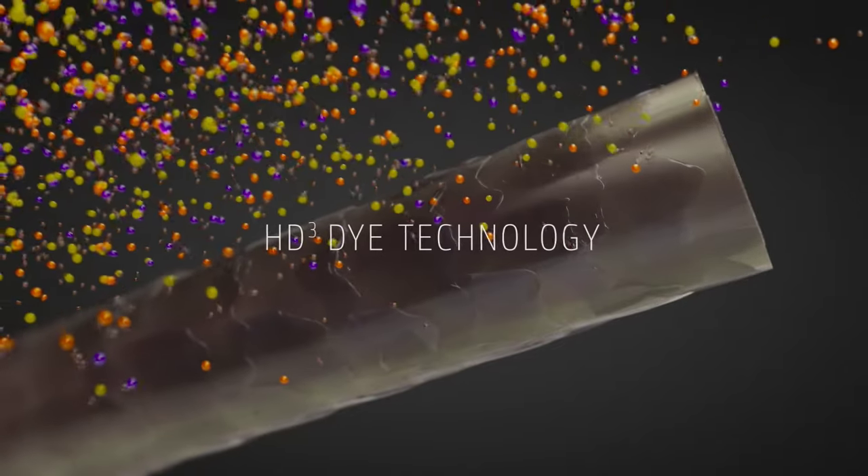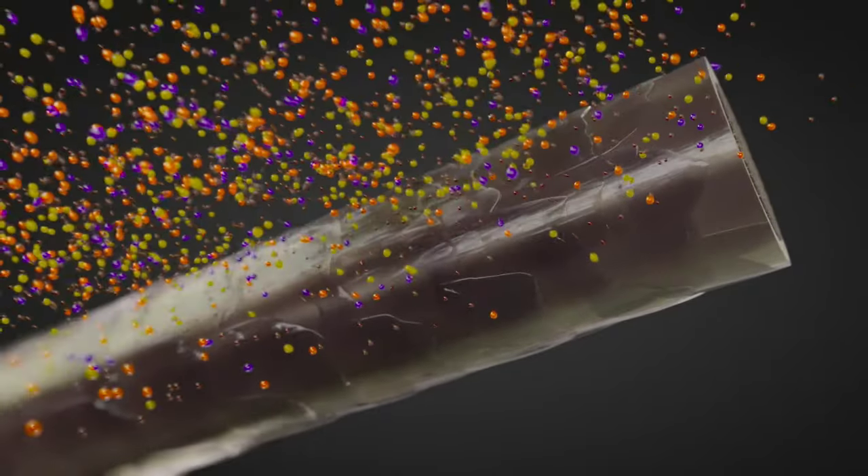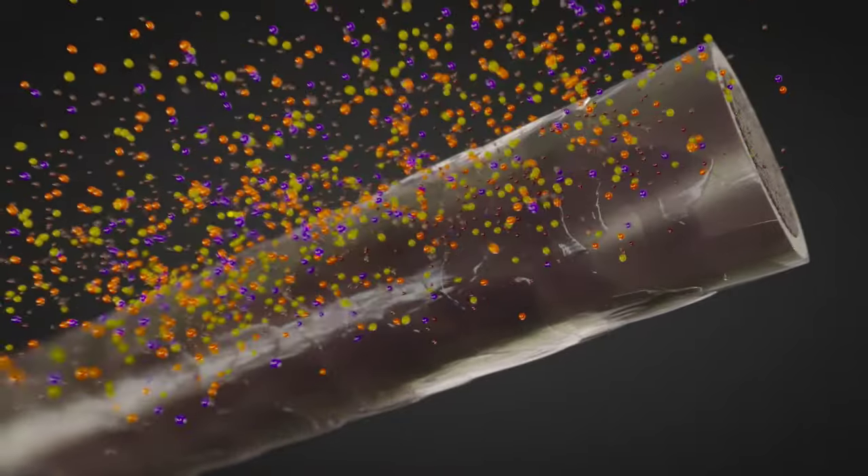In collaboration with Fujifilm, Goldwell brings breakthrough high definition technology into hair color. The most remarkable part is that the HD3 dyes are able to absorb to different layers of the hair shaft, along with the oxidative hair color, to create high definition, multi-dimensional color.